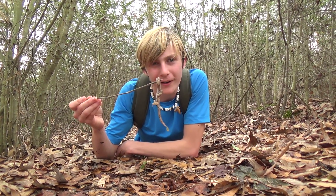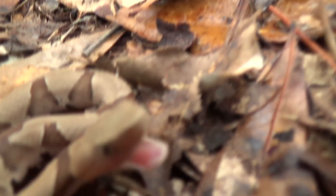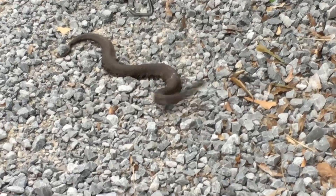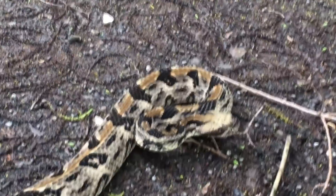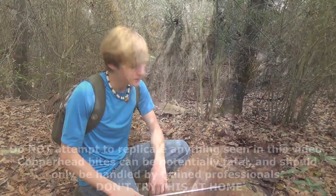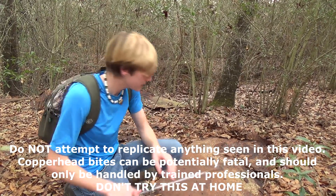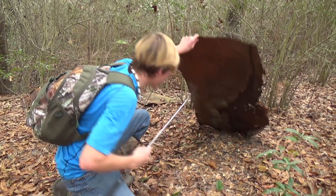Hey guys, I'm Zachary Gray, and this is a baby copperhead. Tin like this is a great place to find animals. You can find snakes, lizards, bugs, all kinds of stuff under these little sheets.